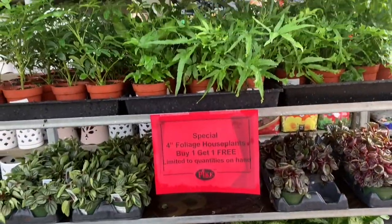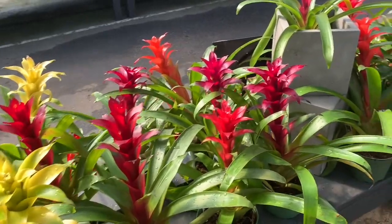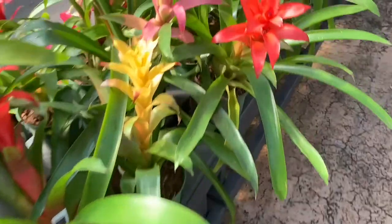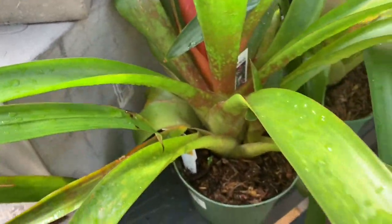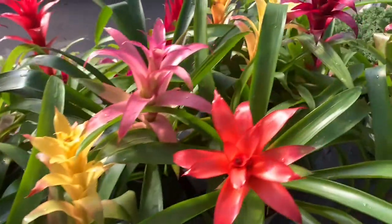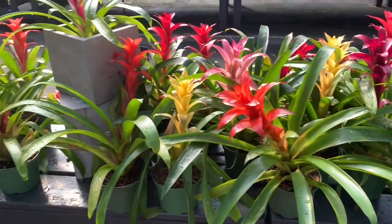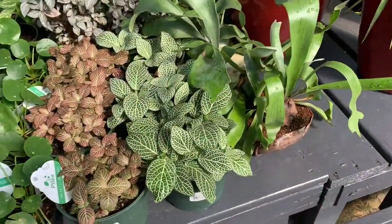These guys are also included in the buy one get one free deal — beautiful bromeliads for $25. They're so big, healthy, lush, and colorful. Huge photinias for $12.99.